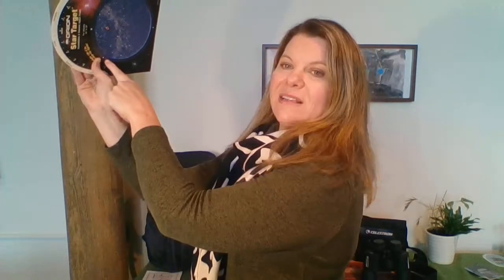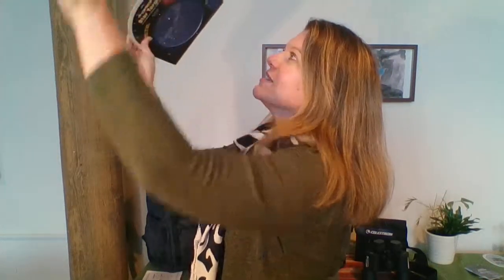I turn my planisphere up like this so that I match up the objects I see in the northern sky right above me. When I want to turn east at 9 o'clock on December 15th, I turn my body to the east and put my thumb on east. I've turned my planisphere and look in this section, and I can see right above me in the eastern sky the different objects available to view that night.